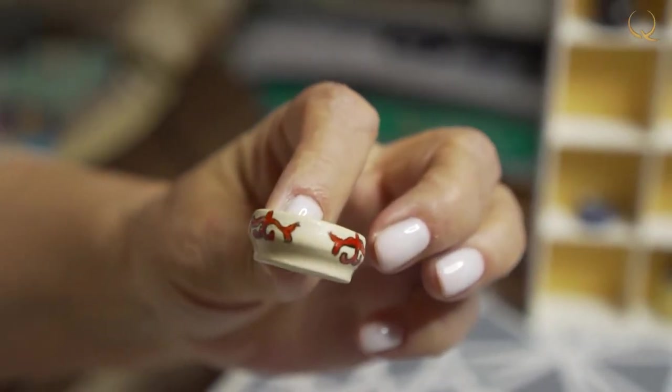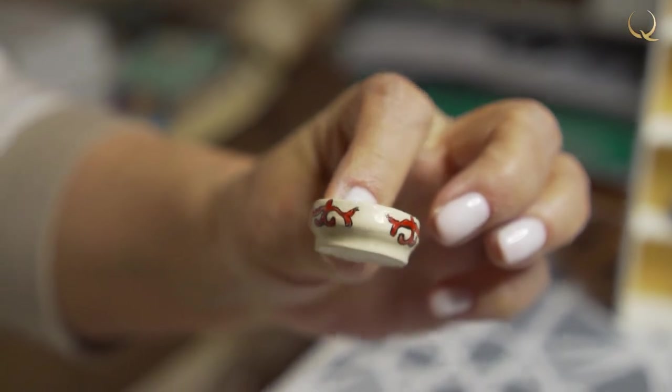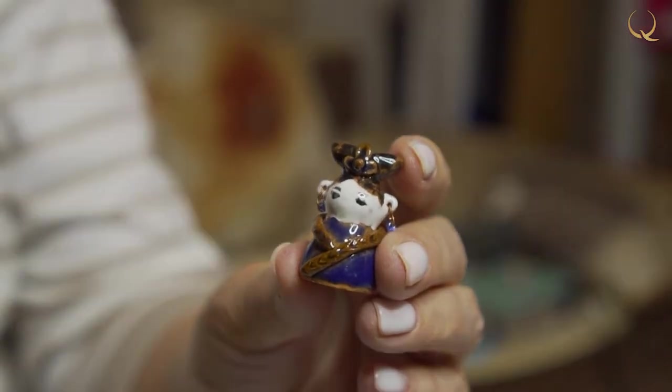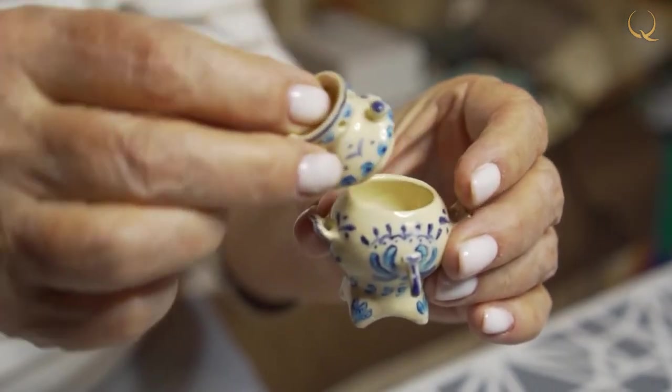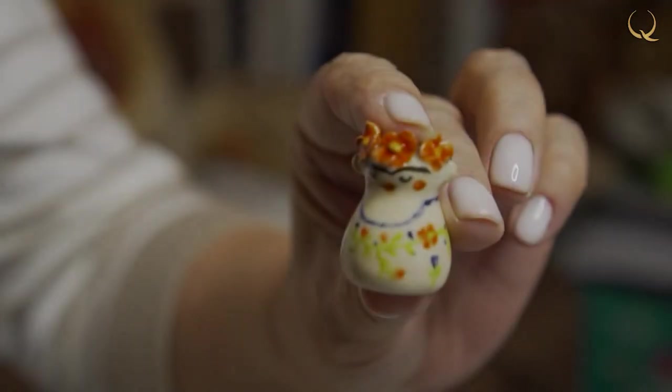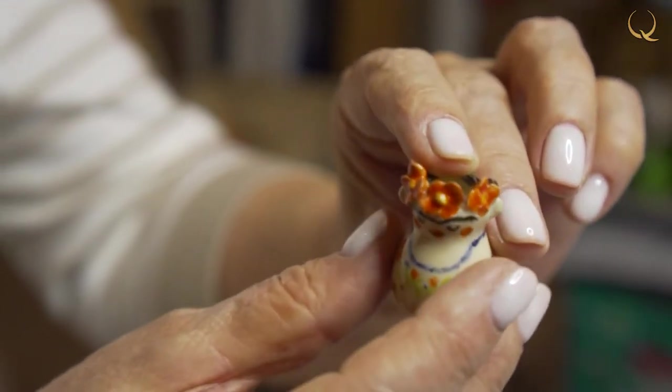Then it gradually cools down — in no case should it be removed hot from the kiln. Creative design requires painting the dishes and figures in different colors. Thanks to special techniques you can make interesting color transitions and overflows, create an imitation of texture, and give the product a mysterious glow and a luxurious shine.